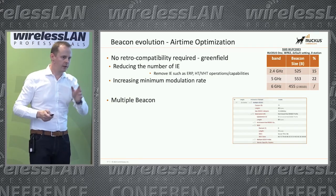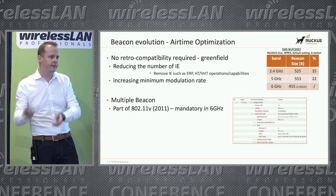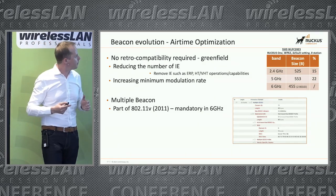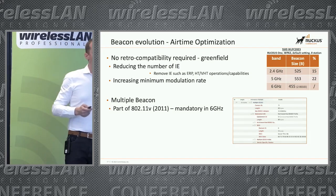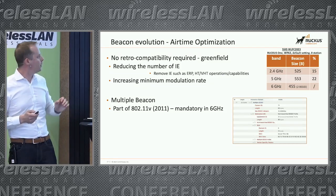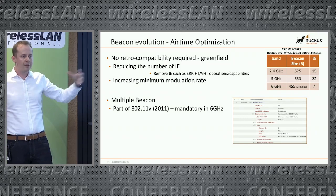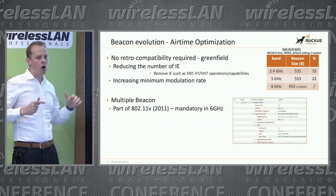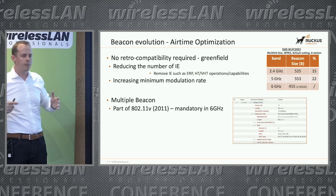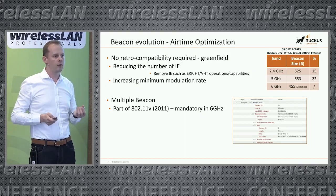The multi-BSSID feature is not new, but it is now mandatory in 6 GHz. It's part of 802.11v and uses information element 71. Inside it, you can see several SSIDs at once and aggregate several beacons together. You can go up to 4 or 5 depending on the beacon size, since there is a maximum beacon size — but grouping several beacons at once saves a lot of airtime.